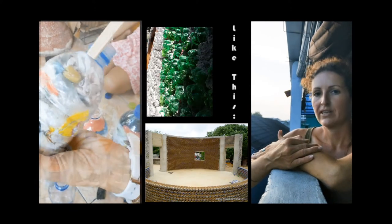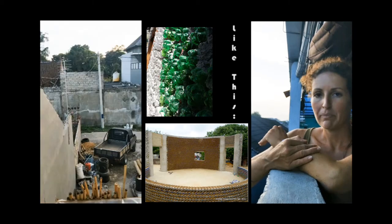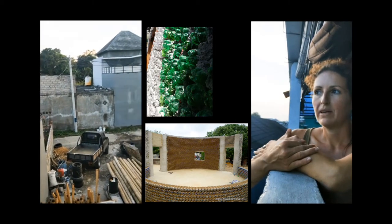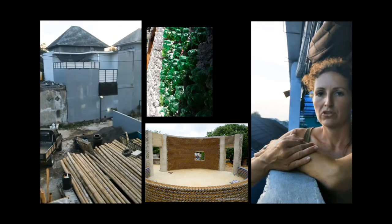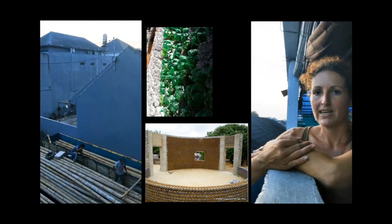Now I'm doing a project here where I want to use Bottle Bricks to construct a methane tank, which I'm going to line with tarpaulin. Basically the Bottle Bricks will form the structure of the tank, and then also for greywater gardens.